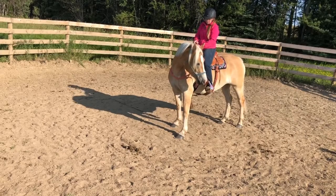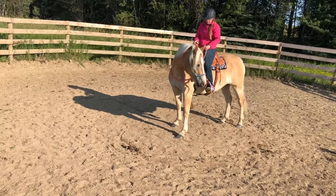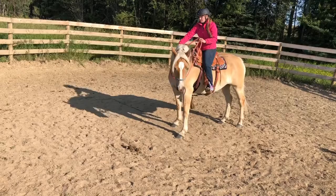Then I just kind of swayed back and forth in the saddle because she was acting a little bit concerned about that today. So I just wanted to make sure she was good with that before we moved on.